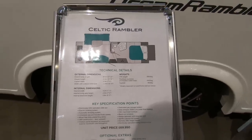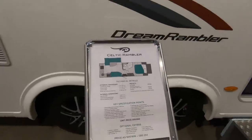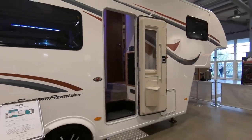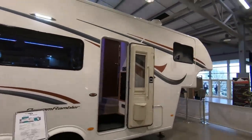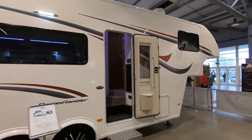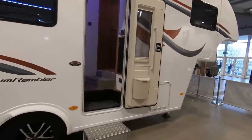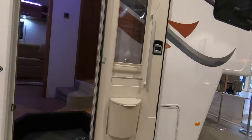Unit weight is 2,900 kilograms and it goes up to 4,300 kilograms — that's a lot of kilograms. Very nice. And it's made in Wales. Let's ask if we can have a look inside.